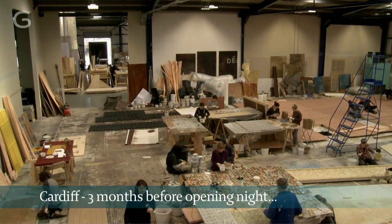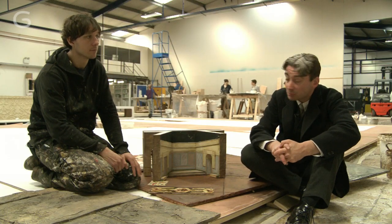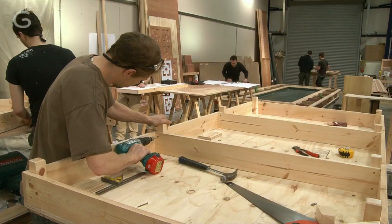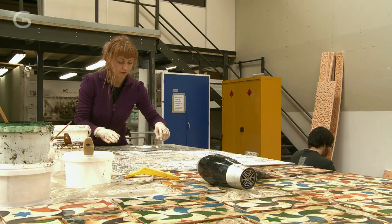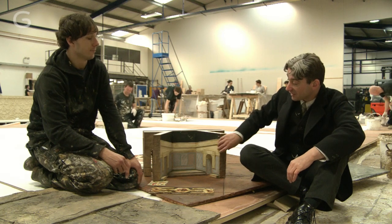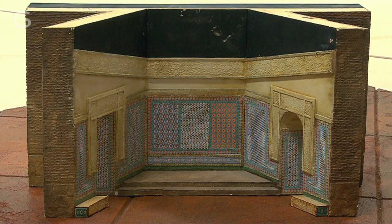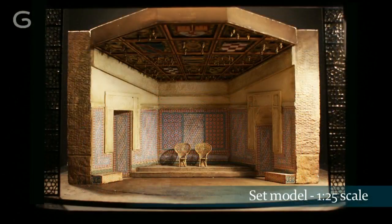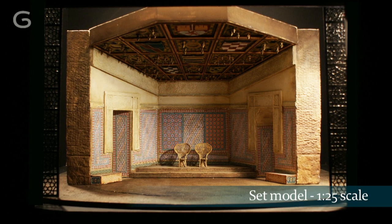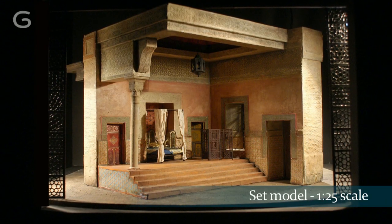This is like a sort of progress meeting, just to see where we're at and work out how much more work there is to be done. We've got a great advantage in this show in that Christopher's models are particularly detailed. So this is absolutely the sort of benchmark that we work to, and all the information is there. The model is vital as a communication tool for everyone here at Glyndebourne, everyone down at the builders as well. And the better the model, the better people respond to it.